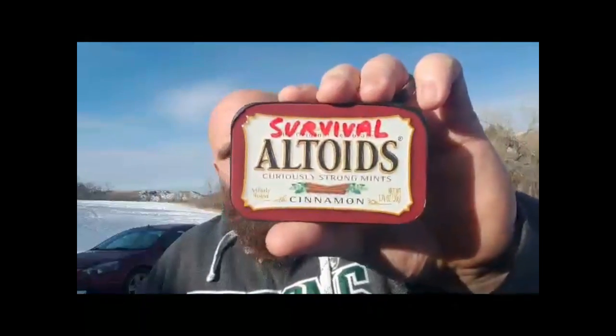Nicole Lake Erie Prepper sent me a little one of her survival Altoid tin kits. These things are just packed full of goodies, and on the back it's got different things listed that you can use. Just an awesome little kit to throw in your bug out bag, or in your pickup or car. It's just good to have something. That's going to be in it.